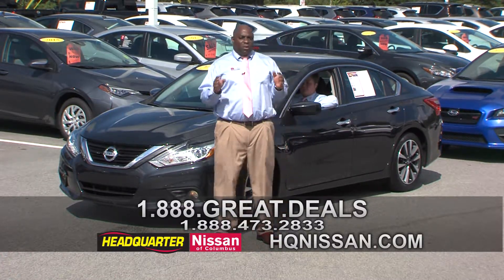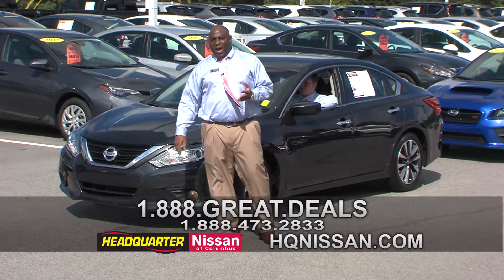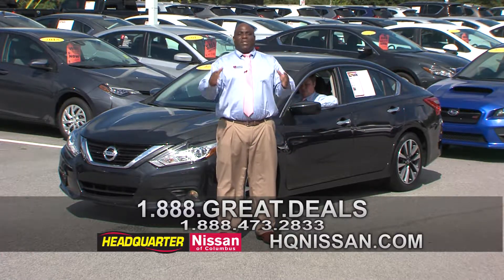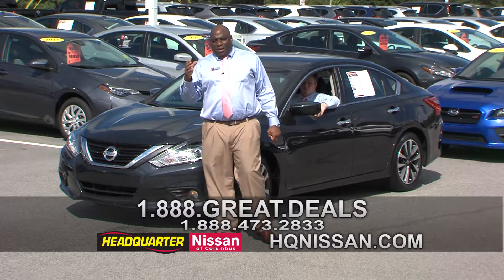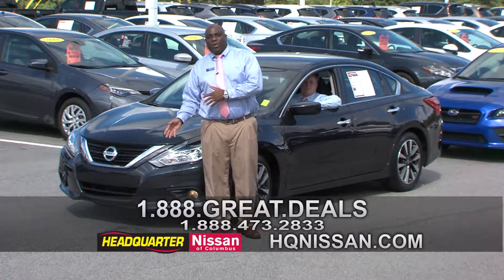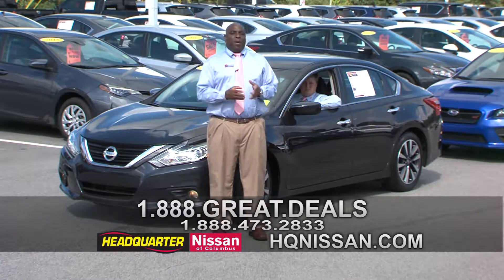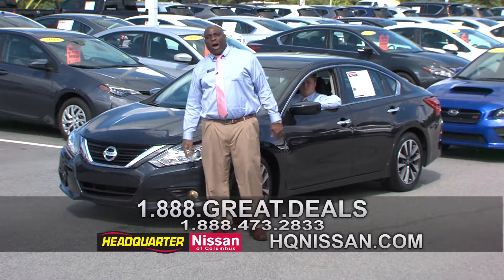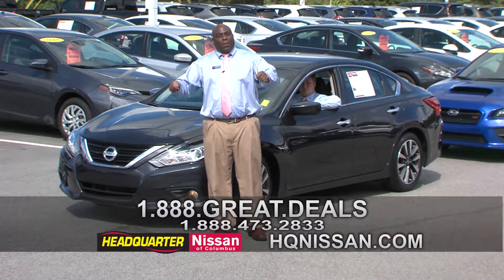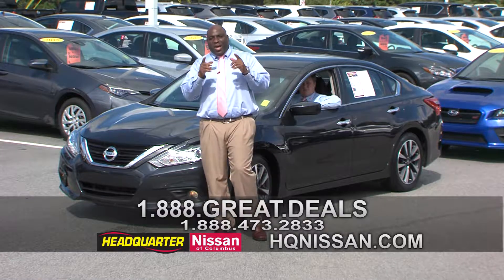We've also got an awesome service waiting area with a Kia lounge, Starbucks coffee, fruit, pastries, a TV lounge area, a quiet area, a dock station to charge your phone, and even blankets if it's cold so you can lay down and rest. We make it easier for you, so you've got to come to Headquarter Nissan.